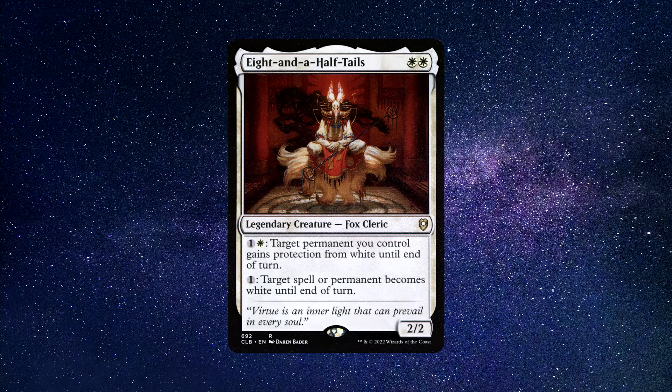Number one: Eight and a Half Tails. A legendary creature fox cleric that costs two white mana to cast. It has two power and two toughness. For one generic and one white mana, target permanent you control gains protection from white until end of turn. For one generic mana, target spell or permanent becomes white until end of turn.